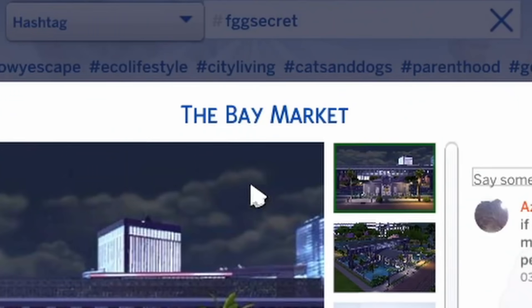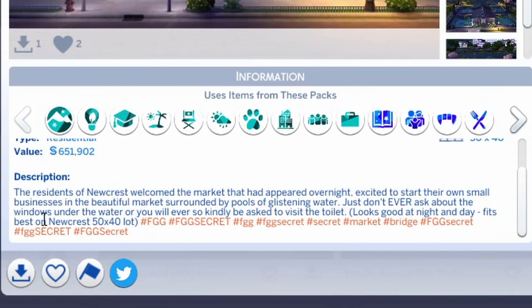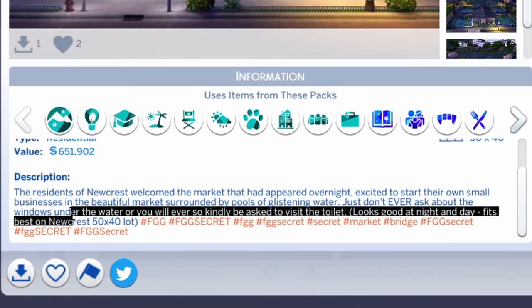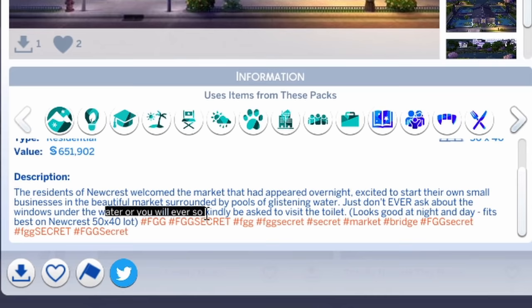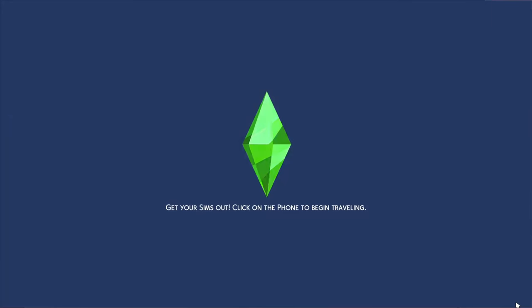The next build we're gonna be looking at is the Bay Market by Zoe Leia. The residents of Newcrest welcomed the market that had appeared overnight. Don't trust anything that appears overnight — word of advice. Excited to start their own small businesses in the beautiful market surrounded by pools and glistening water. Just don't ever ask about the windows under the water or you will be very kindly asked to visit the toilet. Very nice management it seems. I hope this doesn't scare the shit out of me.